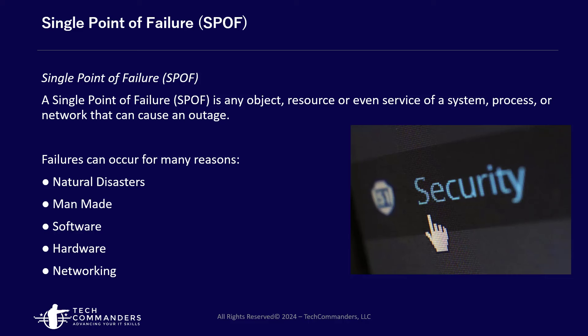Whatever the specific system is, we want to have redundancy to that specific system. We also don't want to program our network switches with only one route to data services — we need multiple routes. When it comes to failures, this can happen for any number of reasons: natural disasters, manmade causes, software, hardware, or networking. When it comes to natural disasters, we need to look at where we're located and where the cloud service is located. For example, if your company's data services are located in the Midwest — Illinois, Iowa, Texas, Oklahoma — there is potential for bad weather like tornadoes.